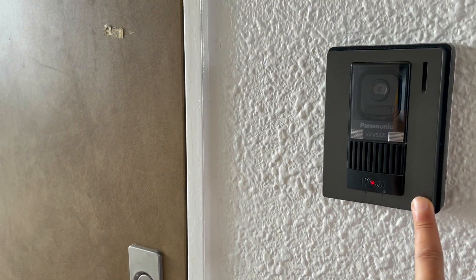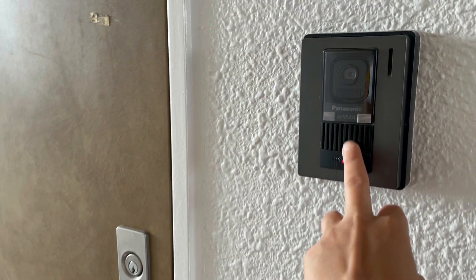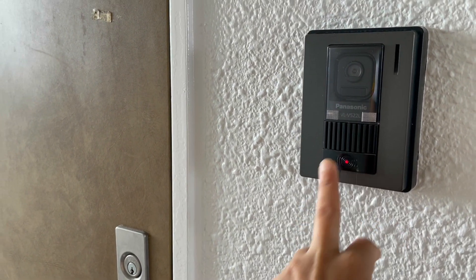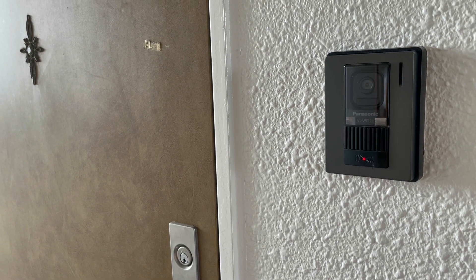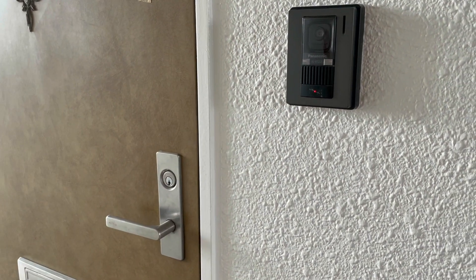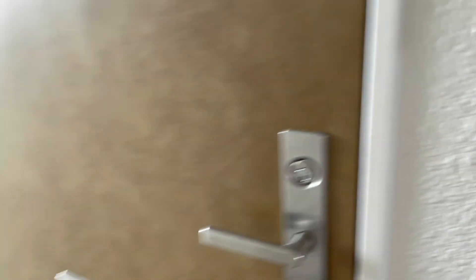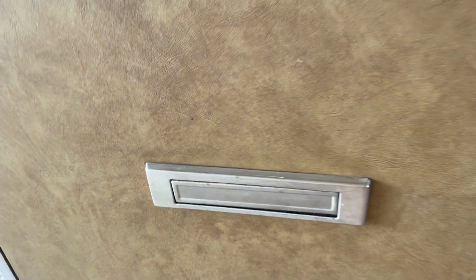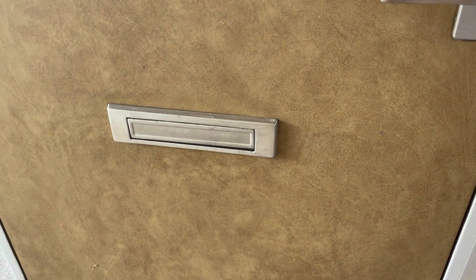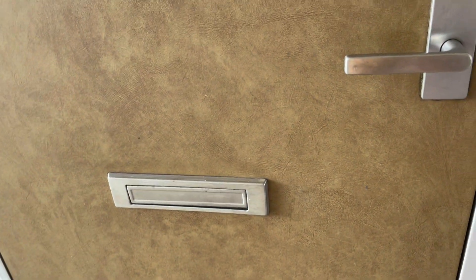This is the ring bell — when you click here, I can talk with whoever is at the door. This is the camera here. And here is the letterbox. Under the building there is also a letterbox. There is a big parcel box so you can keep parcels here. This is for official documents for me personally.